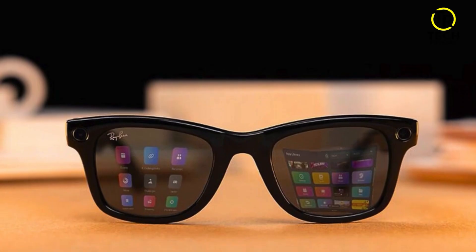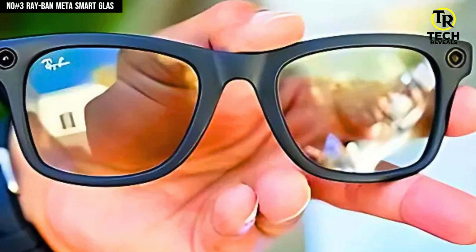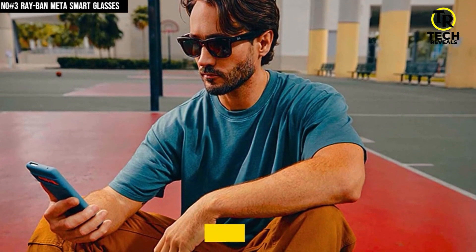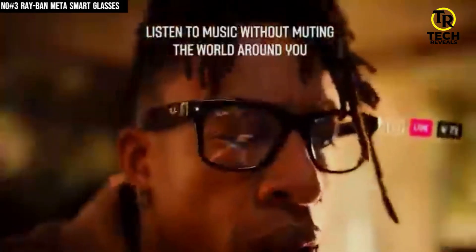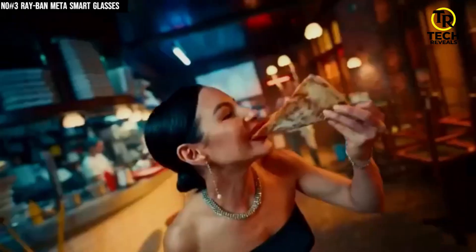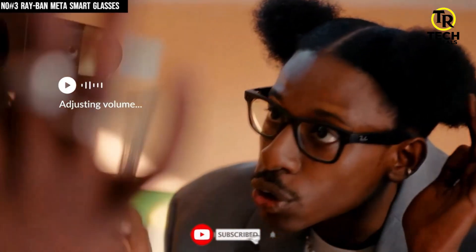Sliding into the number 3 spot on our countdown, it's the Ray-Ban Meta Smart Glasses — the pair that makes you feel like you've upgraded your face into a camera, assistant, and pair of shades all in one. With an ultra-wide 12-megapixel camera, you can snap shots at 3024×4032 pixels, or record 1080p video up to 60 seconds without ever grabbing your phone. There's a custom 5-mic array and open-ear speakers built right into the frame so you can take calls, listen to music, or record your world while staying aware of your surroundings. Built on the Qualcomm Snapdragon AR1 Generation 1 platform, these glasses handle voice commands like 'Hey Meta', translations, live streaming, and content processing with smooth performance. And with 32GB storage, you've got room for hundreds of photos and dozens of video clips.